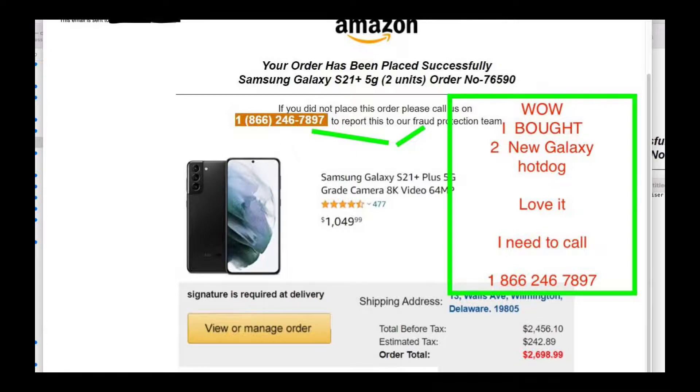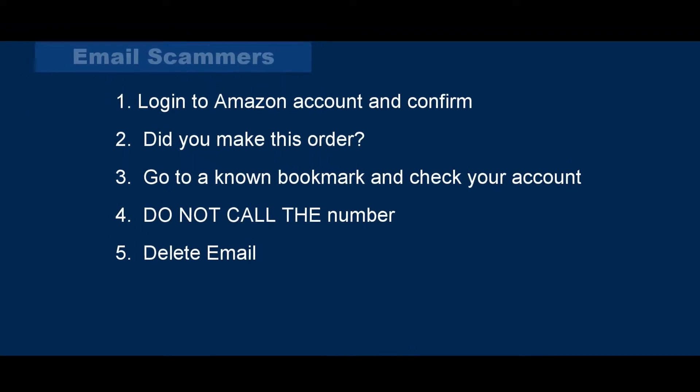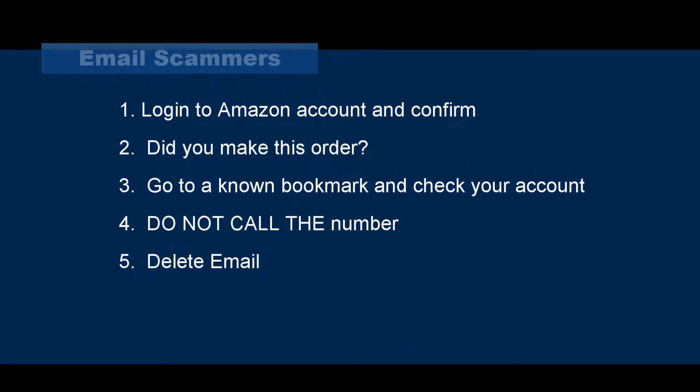Obviously delete this kind of email. We dove into it to see exactly what it contains. And obviously check with Amazon — go to your account, go to a bookmark. But this is another typical example of a scam.